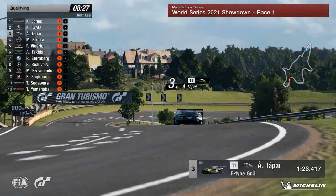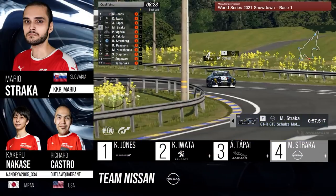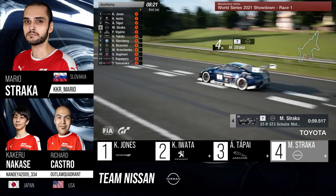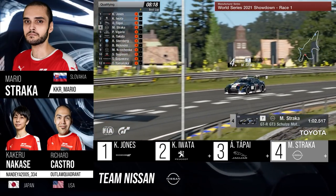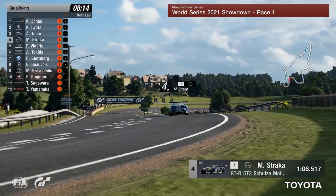Speaking of front-engined rear-wheel drive, Mara Strecker is in the Nissan — of course, the Nissan GT-R. The car's a little bit long in the tooth at the moment, but still very quick and very well used online as well. So looking forward to seeing how this old car will do in new hands.